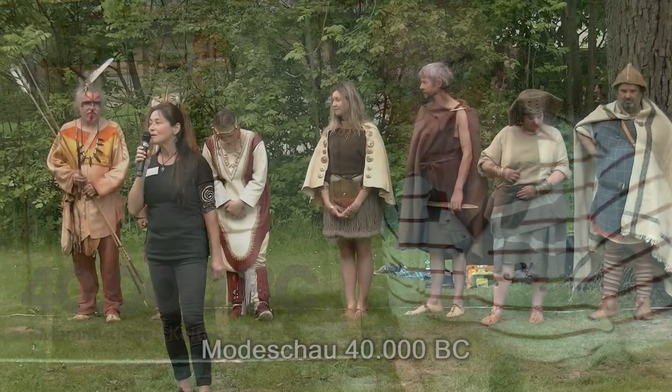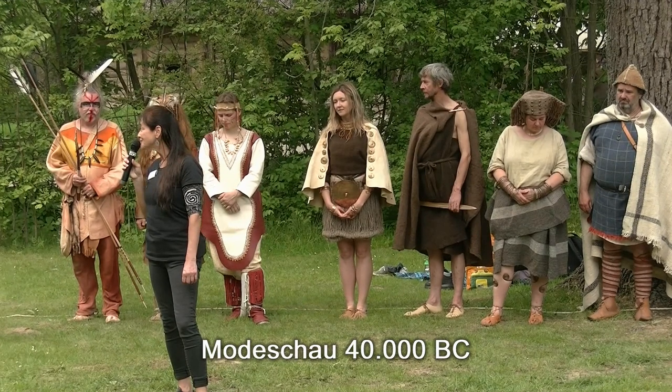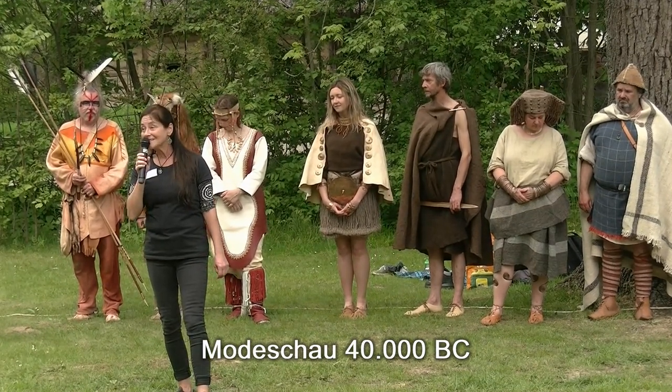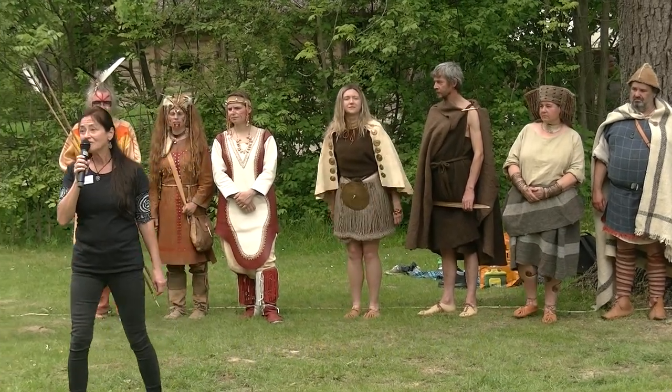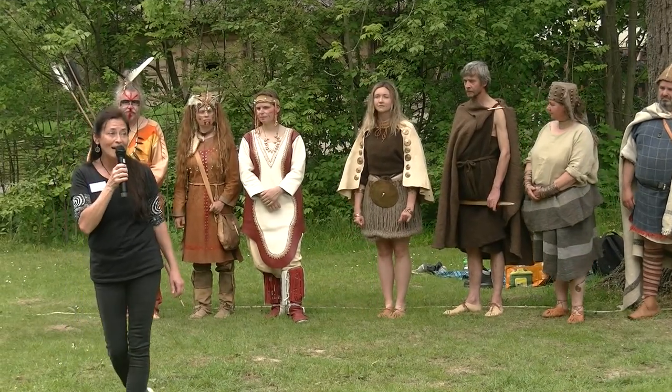Dieses Fest spannt einen Bogen von der Altsteinzeit bis zu den Römern. Dass der Mensch sich immer schon gerne geschmückt hat, gerne verschönert hat, gerne Farben benutzt hat. Auch hier haben wir Nachweise, dass mineralische Farben von Anfang an bei uns gerne verwendet wurden. Denken Sie nur an die Höhlenmalereien.